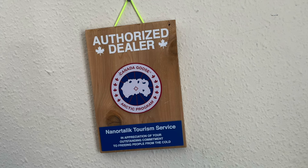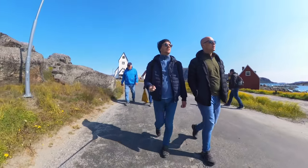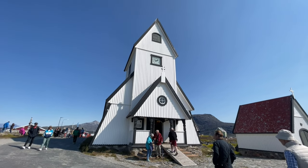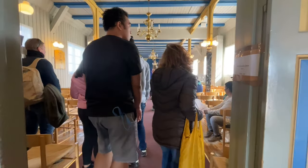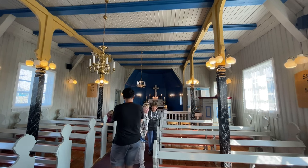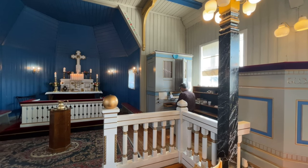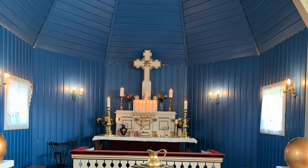Inside the tourist office there were souvenirs and local excursions available. They even had a sale on Canada Goose coats — 50% off — but they were still really expensive. After browsing and a toilet break we headed further around Nanotalig and came across a lovely small church. On the outside it didn't look much, but on the inside it was beautifully decorated. It was really well maintained, with surprisingly many seats, and an organist was playing a little organ — showing the attention to detail the locals give to their visitors.